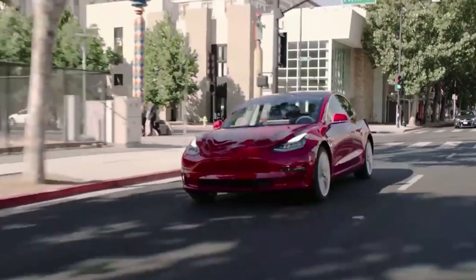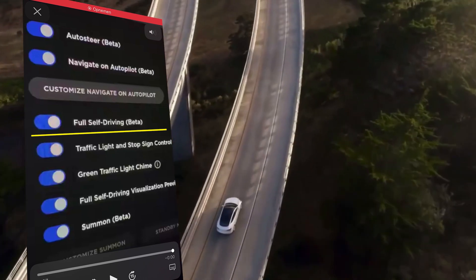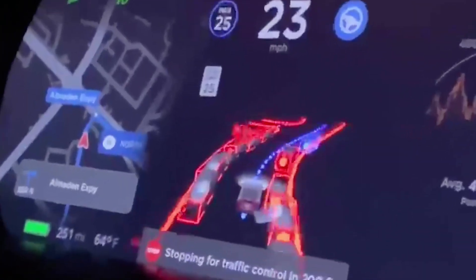In the autopilot settings screen, you can now select full self-driving beta. The display shows a whole new picture of what the autopilot system can see. The first images from early users have appeared on social media.